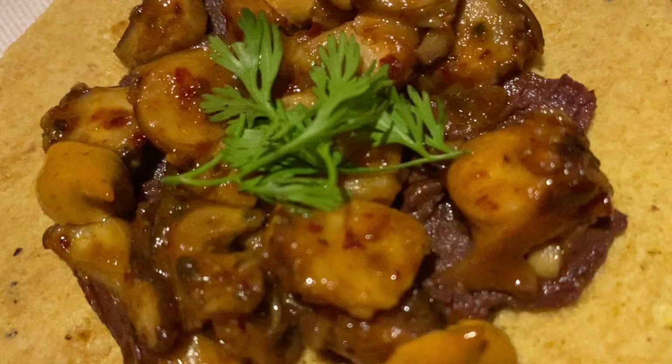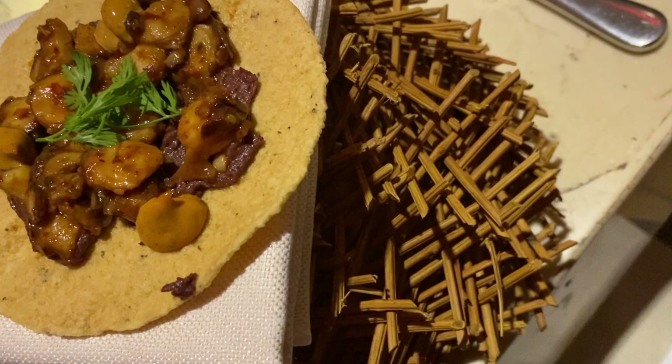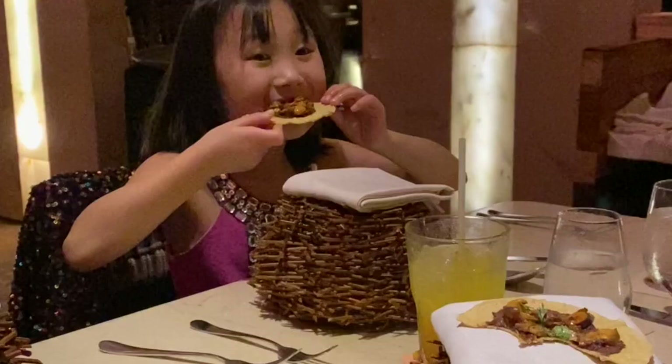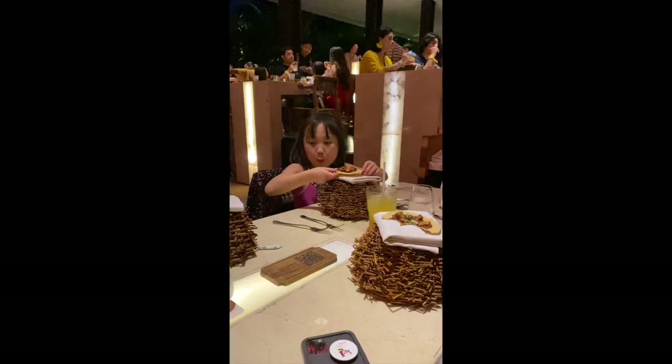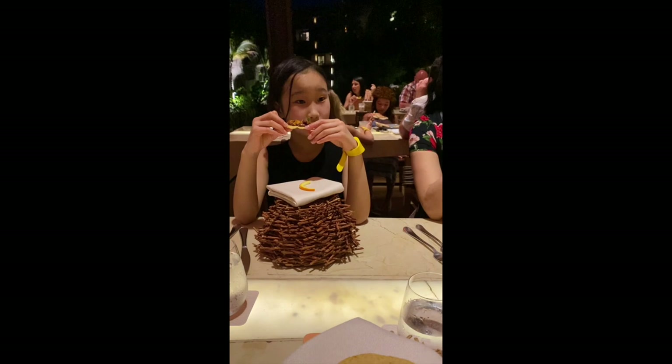If your kids are not able to sit through a two or three hour meal, this is probably not the best thing for them. They did serve kids meals like pizza and chicken fingers, so if your kids don't like Mexican food, you could order them something different. Our kids are pretty adventurous eaters, so we just got them the regular adult meal. I think it's a good experience for them to have a multi-course meal. Most of the foods were fine for kids to eat.